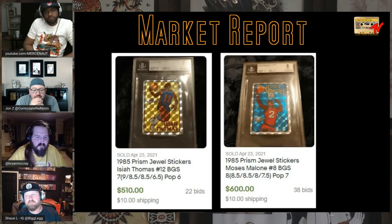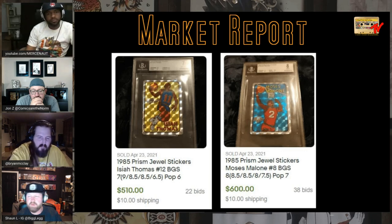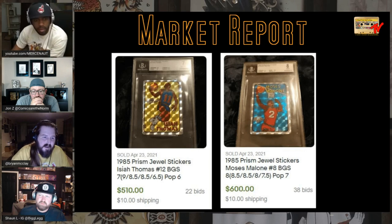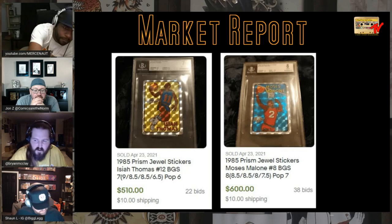I talked a couple shows back about Prism stickers — I picked up Batman, Rob Liefeld, and Todd McFarlane Prism stickers. These 1985 Prism jewel stickers were given in those vending machines where you put your money in and the sticker came between two cards. The Michael Jordan version is probably one of the toughest Michael Jordan collectibles you'll ever find — sells for ridiculous amounts of money and it's from 1985, before the '86-'87 FLEER set.